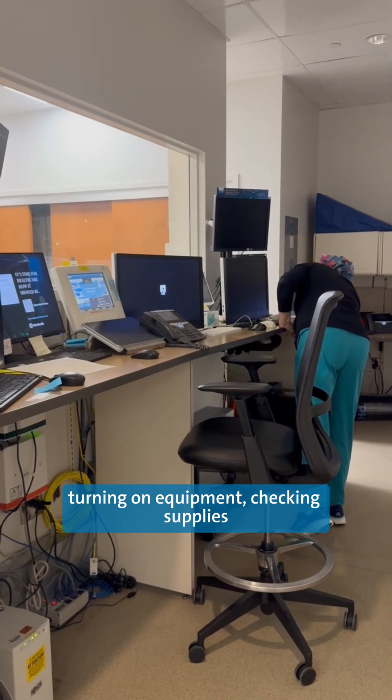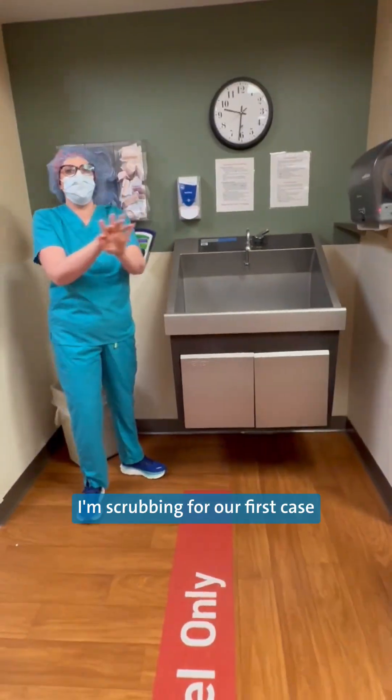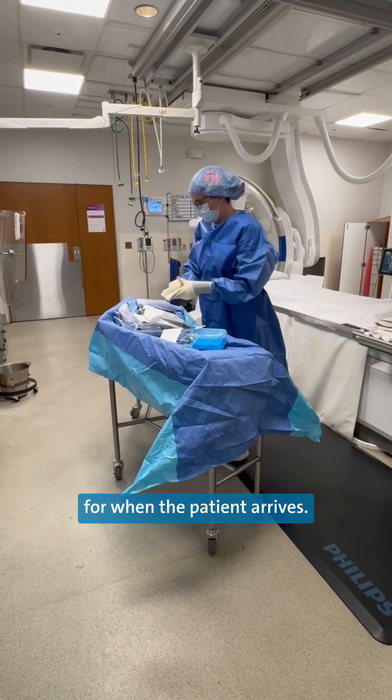Next, we set up the room, turning on equipment, checking supplies, and making sure everything is ready for our procedures. I'm scrubbing for our first case, so I set up the sterile tray and make sure everything is set for when the patient arrives.